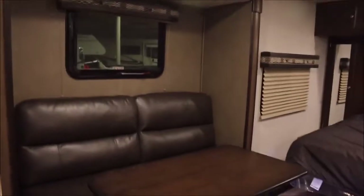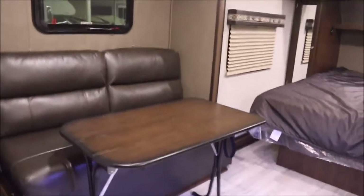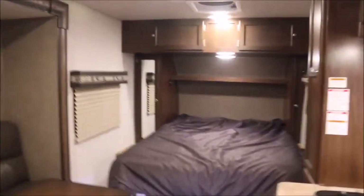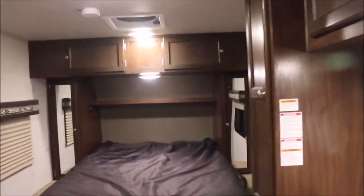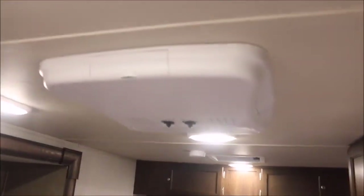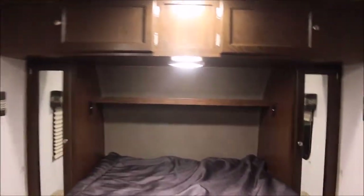It's got the jackknife sofa. I love the fact that the dining table here is freestanding, so you can move it wherever you like — I like the option to put it outside, especially under the awning. And here's the rooftop air. You've got a queen-size bed with lots of nice storage around the bed area.